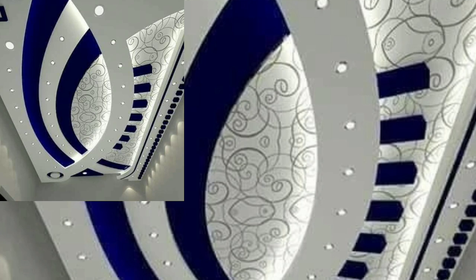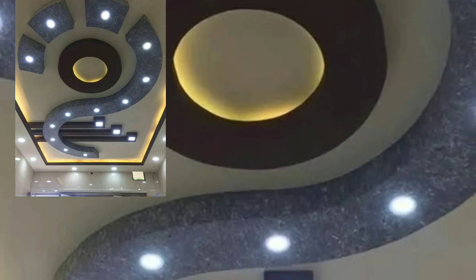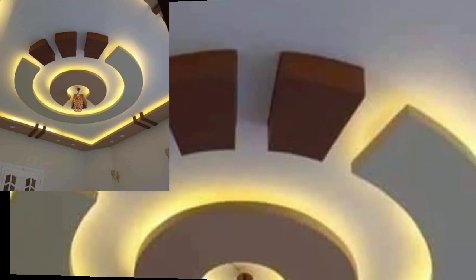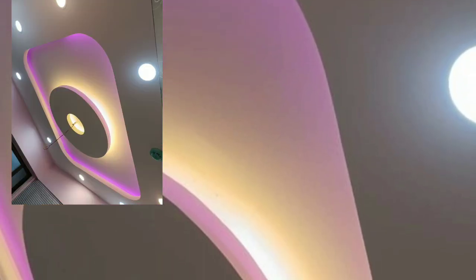Viewers, please tell me in the comment section how my video was. I always try to bring modern lighting ceiling designs. I would suggest you just keep on watching this video till the end — it is very helpful and useful for you.